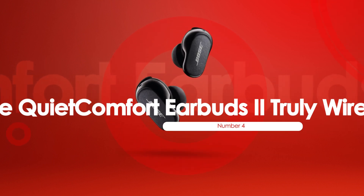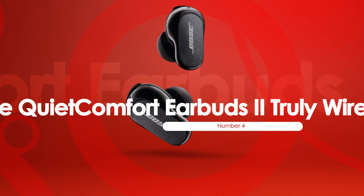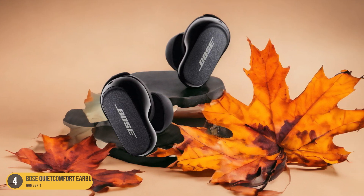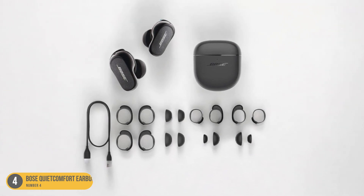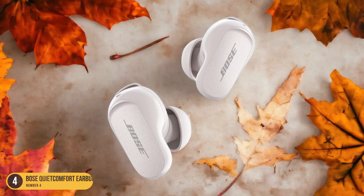At number 4, we have Bose QuietComfort Earbuds 2 Truly Wireless, best for comfort. The Bose QuietComfort Earbuds 2 Truly excel in providing a comfortable fit that allows for extended listening sessions without any discomfort.